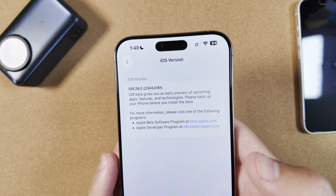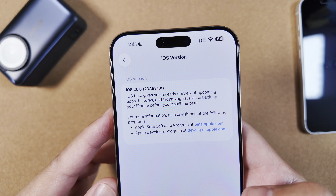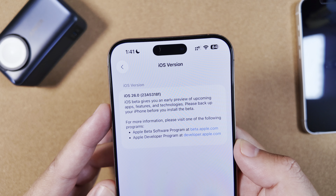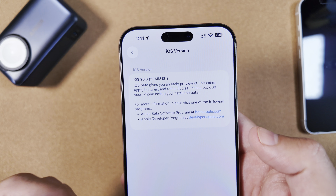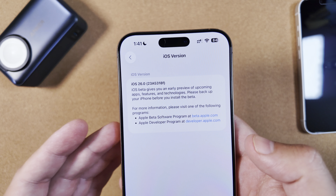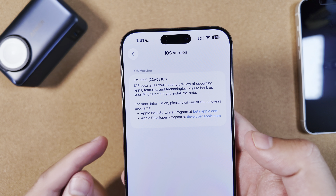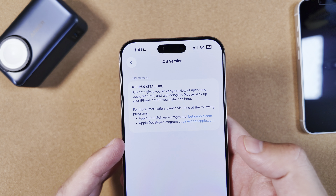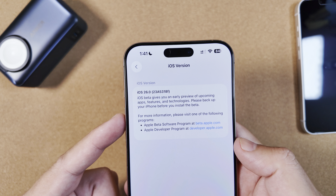Looking at Settings > General > About, the original beta 6 build was a C build, but now we're back to an F build — the new build number is 23A5318f. This signifies it's not quite as close to being ready as Apple originally thought. Whatever they found caused them to take a few steps back. The RC should be dropping around September 9th, and it'll be curious to see if beta 7 goes back to a C build.